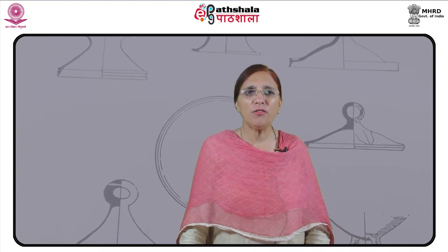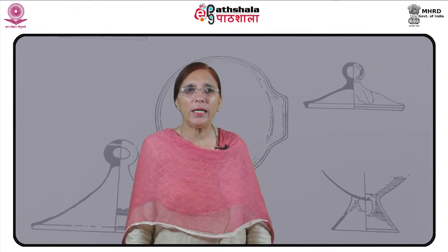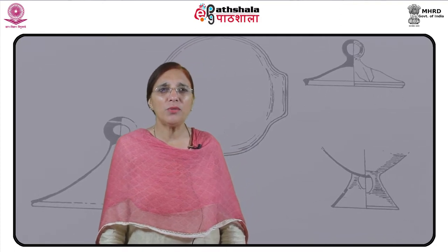The earliest pottery in South Asia is cord-impressed ware from Chopanmando, a Mesolithic site in Belan Valley, Allahabad. Jai Sharma has dated it at around 7,000 BC.